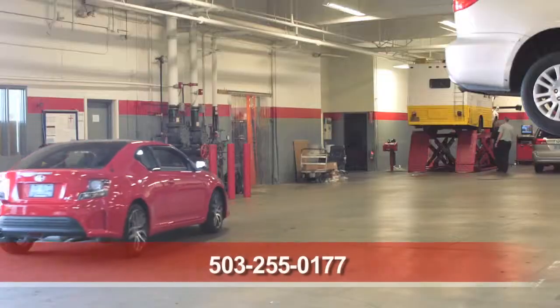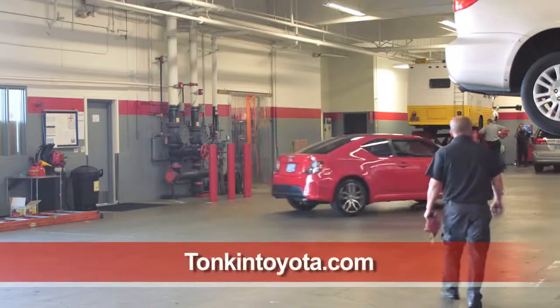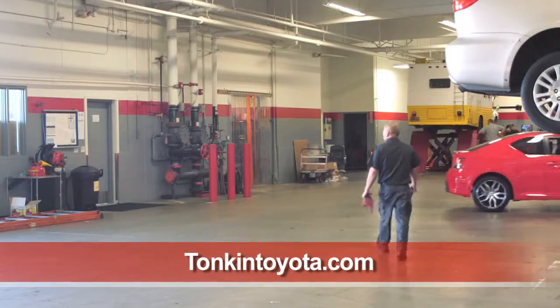Call us at 503-255-0177, visit TonkinToyota.com, or just stop by.